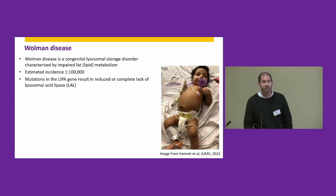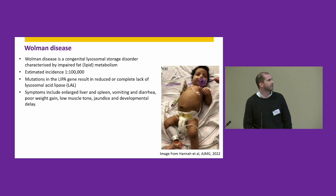Wolman disease is caused by mutations in the LIPA gene, which lead to either reduced or complete lack of an enzyme called lysosomal acid lipase. The image on the right shows a patient with Wolman disease — a two-month-old boy showing the clinical signs of the disease with a highly distended abdomen and enlarged organs including the liver and spleen.